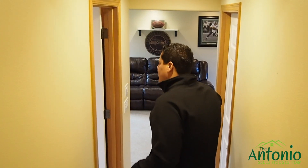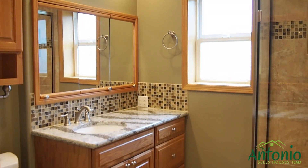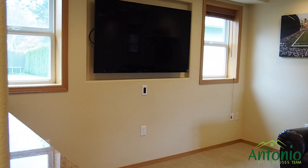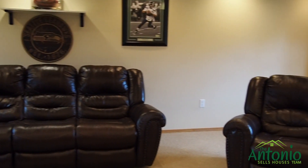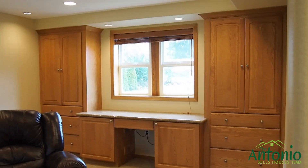As you come downstairs you've got another three-quarter bath with a beautiful shower, more granite countertops, and a fantastic lower level living room with built-in cabinetry, a workstation that's built in, and plenty of room for you to hang out, watch the game, watch movies.